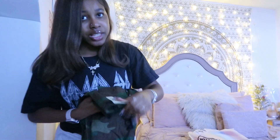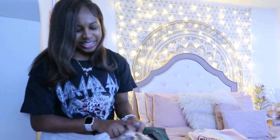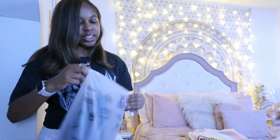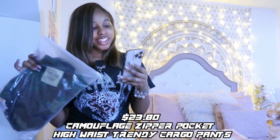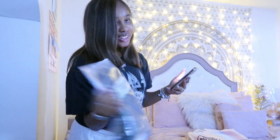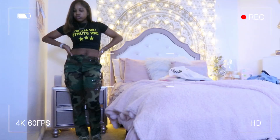If you don't mind wearing dupes, go ahead and get some from Jelly Chic because they have a lot of them. I wouldn't say they look exactly like the real thing but if you're walking fast enough, ain't nobody gonna notice. These are called the Jelly Chic Camouflage Zipper Pocket High-Waist Trendy Cargo Pants — the name's kind of long so I'll link it down below.